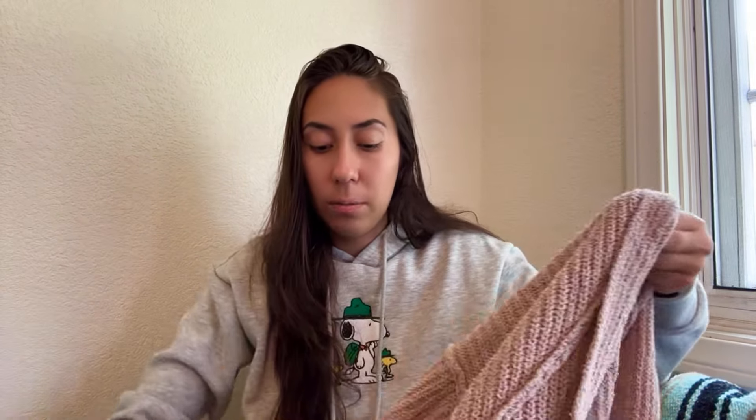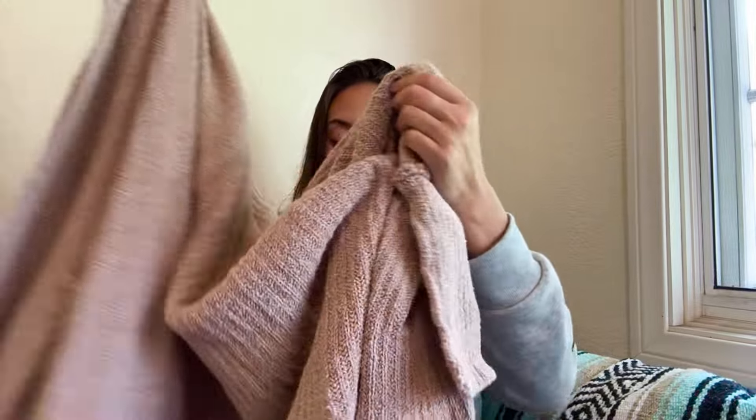Next is a Free People cardigan — a size extra small/small — just an open-front knit cardigan with pockets and a slouchy fit. I'll have to look up the style, but I think honestly anywhere between $18 and $32 for that cardigan, depending on comps and what others are listed at.